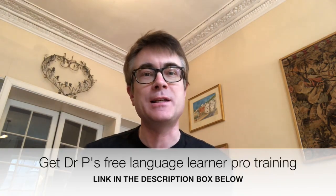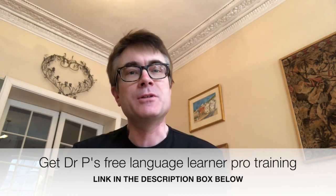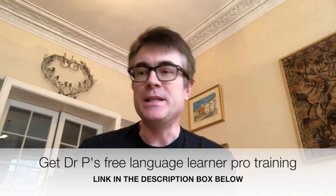First of all, if you're new to the channel, welcome. I'm Dr Gareth Popkins. This channel is all about all things language learning — blogging and vlogging, exploring in-depth materials, interviews, and my own language learning projects. If you'd like to get my free webinar training on how to get your language learning off to a flying start, or if you're already an experienced language learner and want to take it to the next level, then there's a link for that underneath this video.